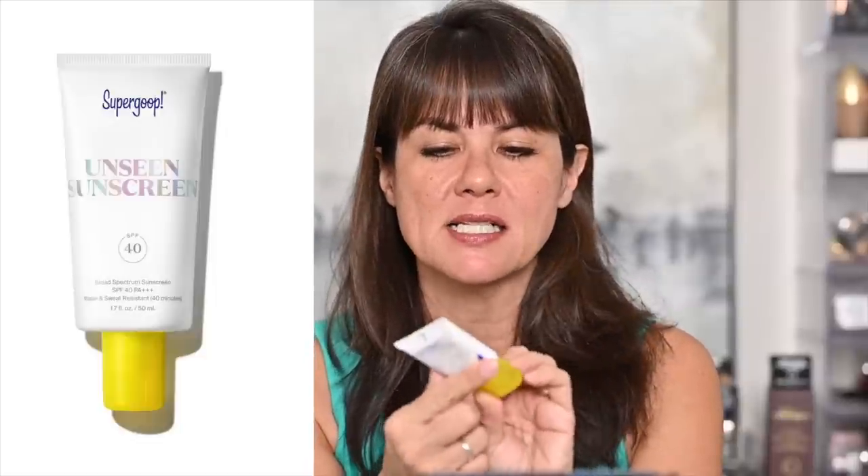The Unseen Sunscreen is SPF 40, goes on clear, feels so thin and blends so beautifully — it's my favorite Supergoop to apply on the face. When I know I'm going to be in the sun all day, I layer my sunscreens, applying a lot on my face and body. This is one I apply as my first layer of sunscreen defense.